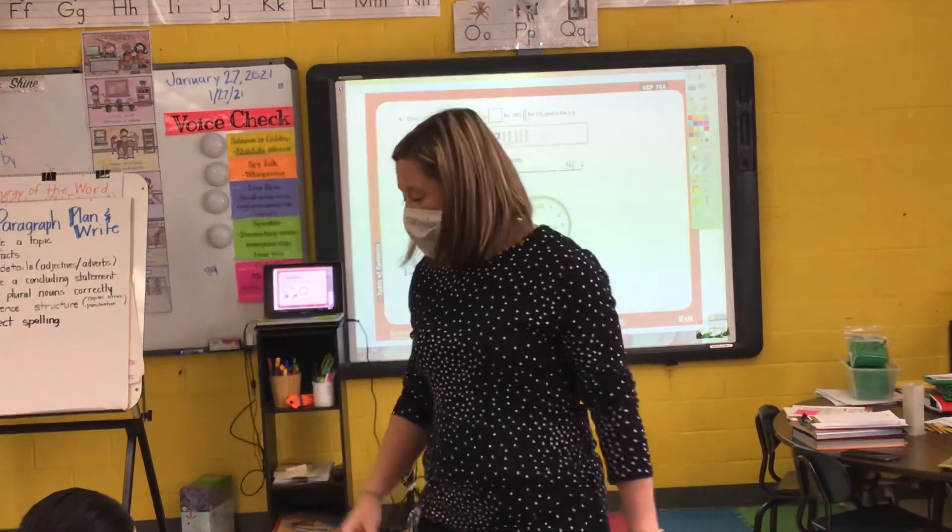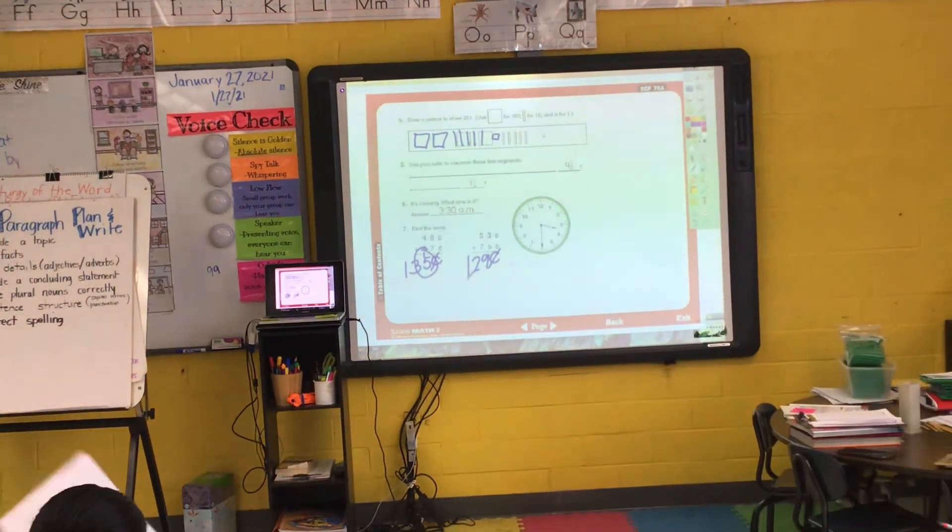Turn your paper over. We didn't do that one, okay — we'll do it next time. Turn your paper over, I'll read.